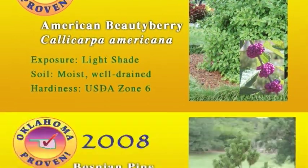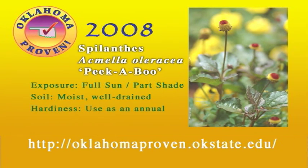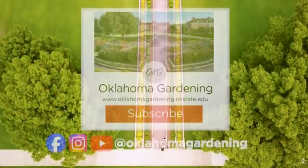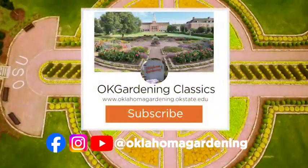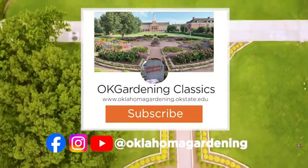These are Oklahoma Proven Plants for 2008. Be sure to visit the website on your screen to learn more about these plants as well as those from previous years — it's a great resource when selecting plants for your own landscape. We hope you've enjoyed this classic from the Oklahoma Gardening Vault. Remember, even though these tips and techniques are timeless, there's always something new to learn in the world of gardening. By subscribing to both Oklahoma Gardening and OK Gardening Classics, you'll have access to a wealth of gardening knowledge, both classic and contemporary.